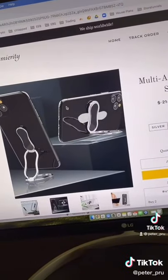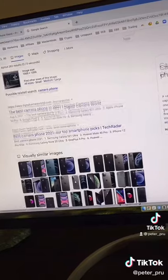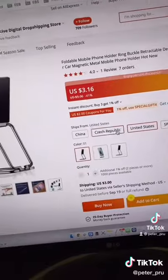Here's a little hack: if you right-click the image, you can click 'Search Google for image.' You'll be able to find where they're actually sourcing the product from. As you can see, I can get this product shipped from the United States for only three bucks.